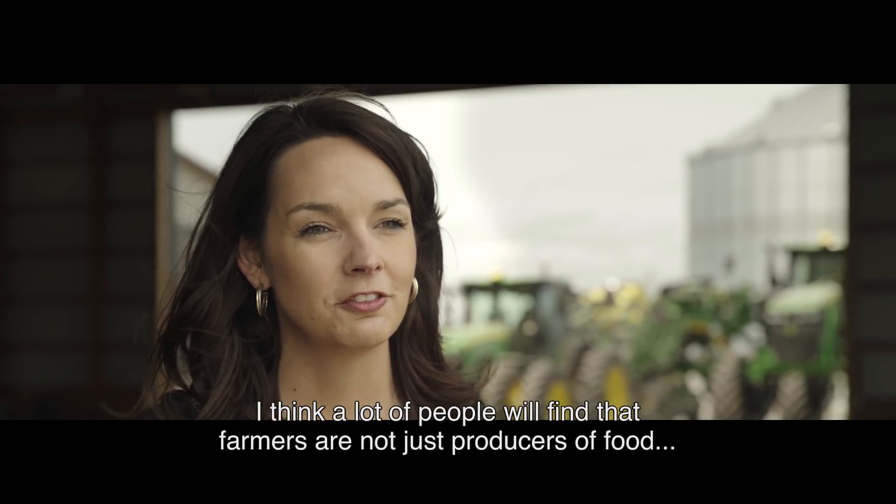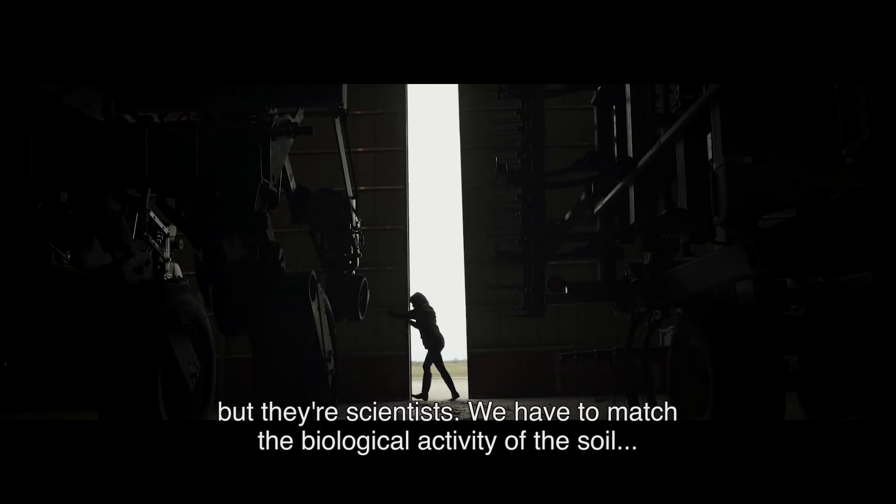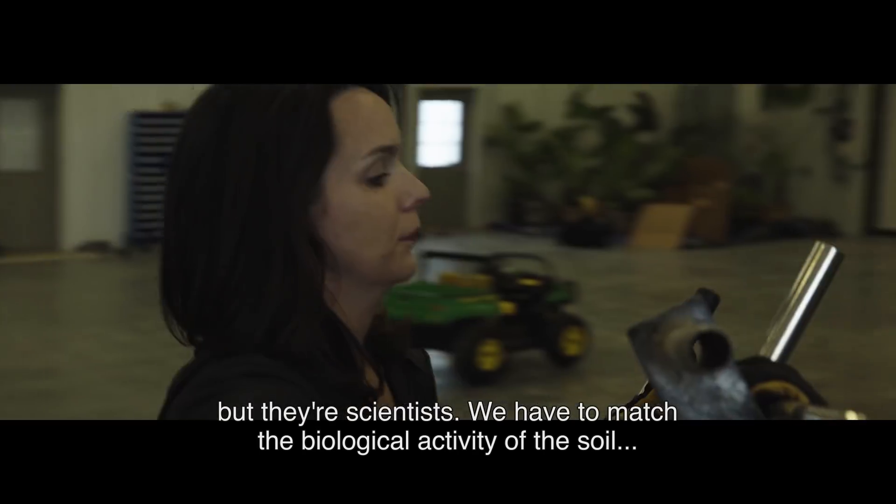I think a lot of people will find that farmers are not just producers of food, but they're scientists. We have to match the biological activity of the soil with the chemistry needs of nutrients.